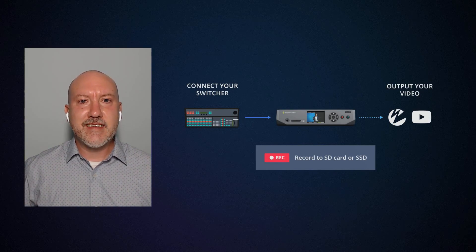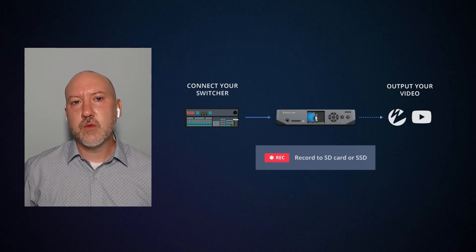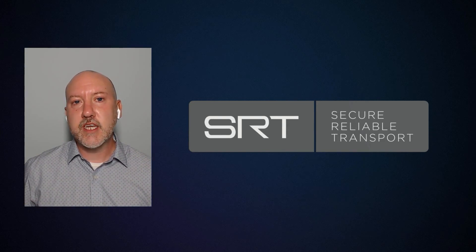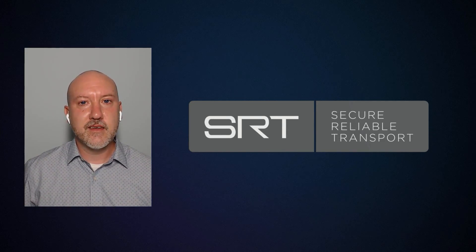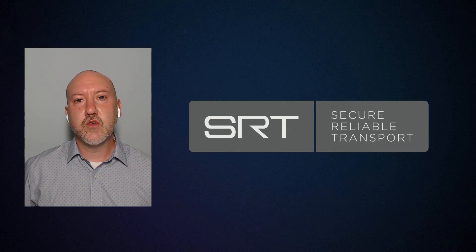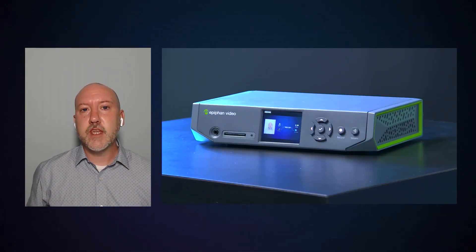When talking about the latest standards, one of the new things that we've added to our Pearl family was SRT, or Secure Reliable Transport, and that's been a really big selling point for companies looking to bring in contribution feeds from remote guests. As there are fewer inputs to worry about, non-technical users can set it up quickly and easily to provide better video and audio than you would get over some of the conferencing systems that are out there.